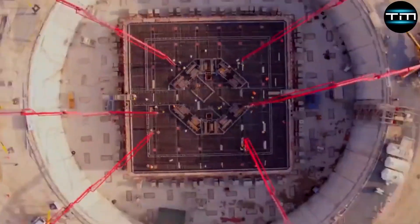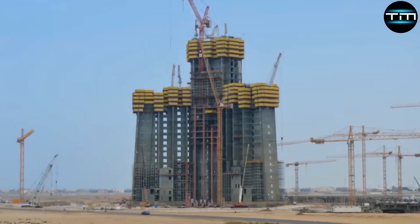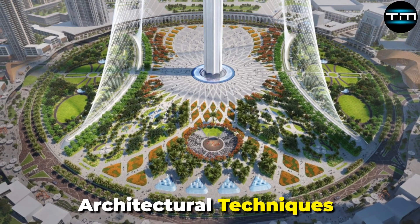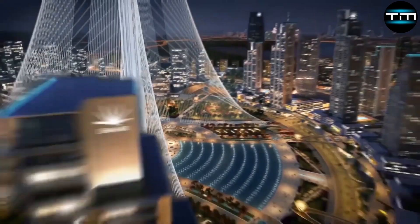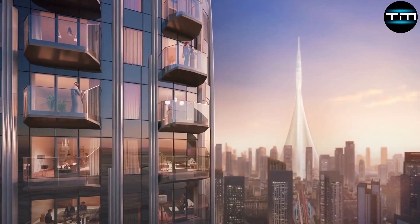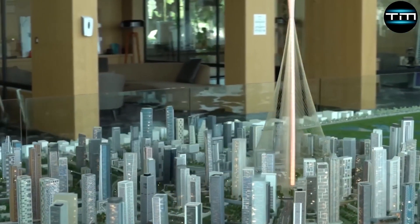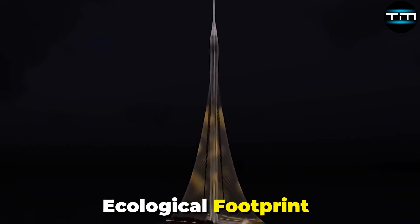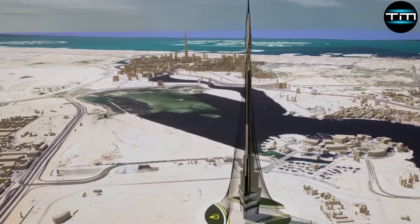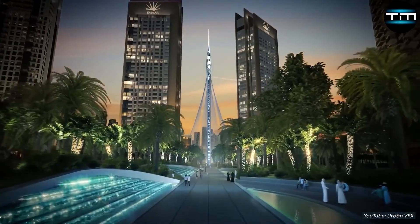During this hiatus, the project underwent a comprehensive redesign phase. The redesign focused on integrating advanced architectural techniques and sustainable practices, to ensure the tower not only stood as a marvel of engineering, but also adhered to modern environmental standards. This phase involved leading international firms who reimagined the tower's structural and aesthetic elements, enhancing its resilience and ecological footprint. These changes were crucial in adapting the project to current technological advancements and sustainability goals, paving the way for its imminent construction resumption in 2024.